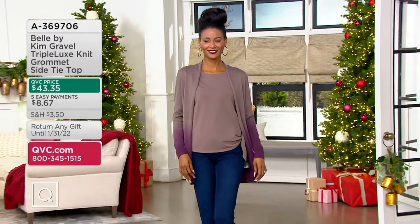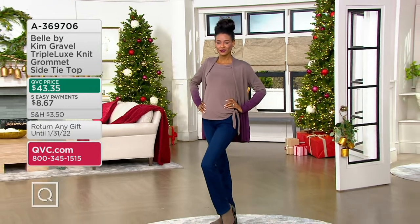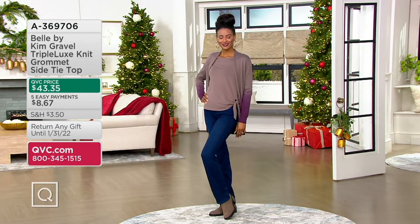That info looks wrong — wrong in a good way. It's going to get better. They're $54.32 on sale, so woo-hoo.